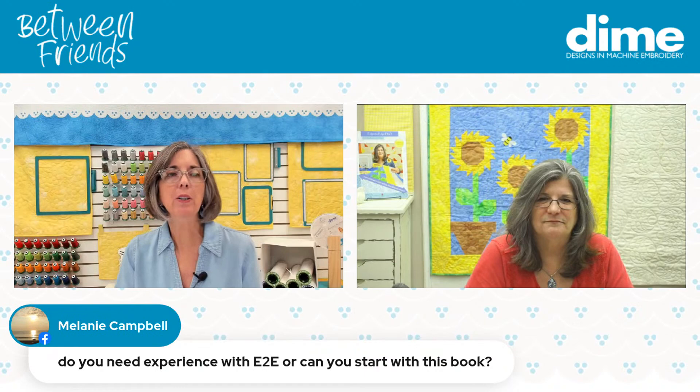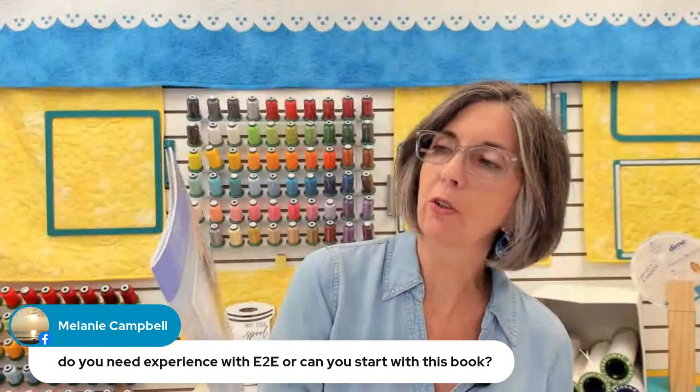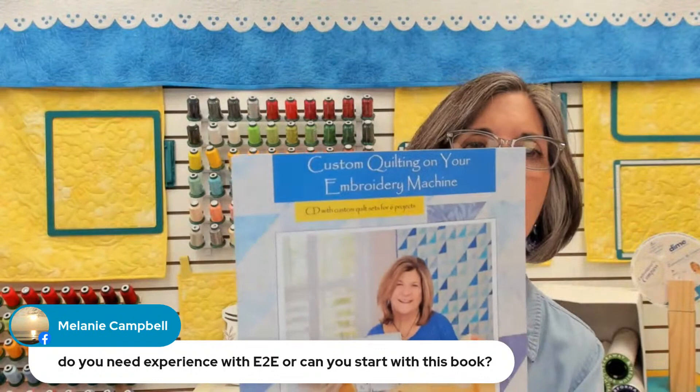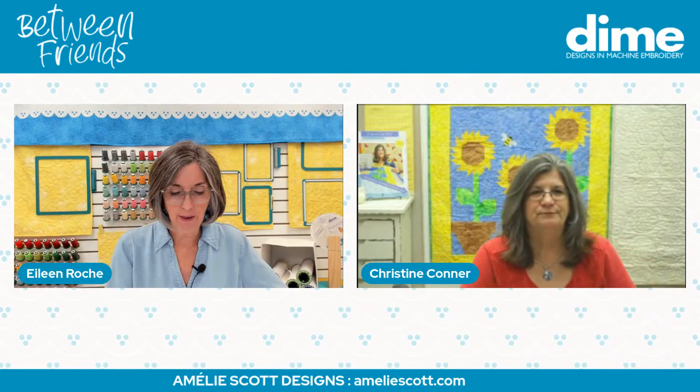Melanie Campbell wants to know: do you need experience with Edge to Edge, or can you start with the Edge to Edge Pro book? No — get some experience under Edge to Edge first before you go to the book, because I don't tell you how to do edge-to-edge in the Pro book — I'm assuming you know. This would be the book to start with: the original Edge to Edge Quilting on Your Embroidery Machine. We have a second edition out now, so you probably want the second edition.